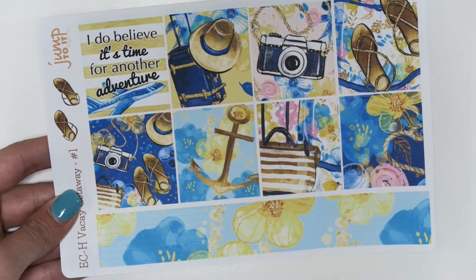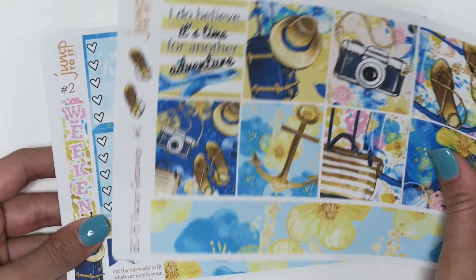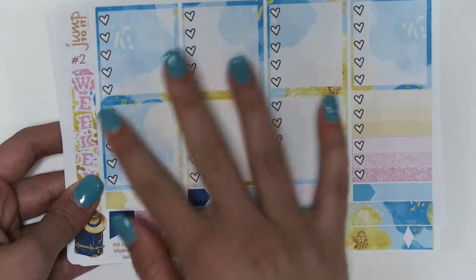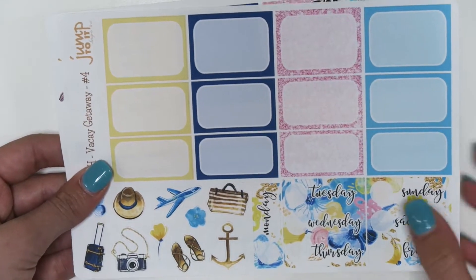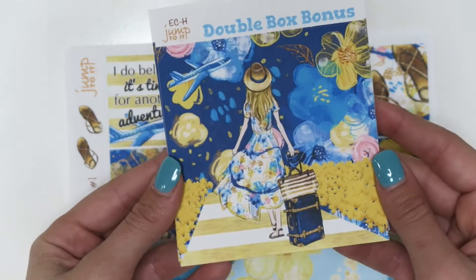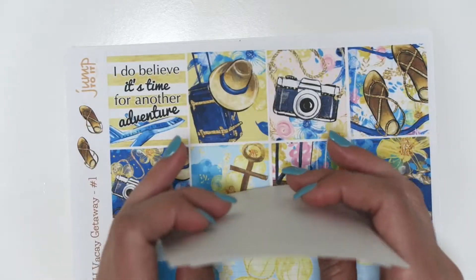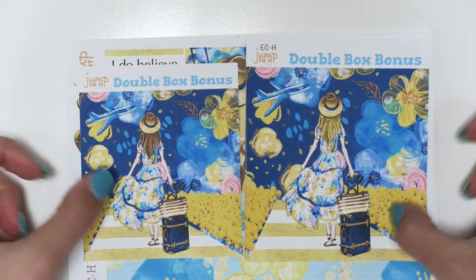For the horizontal, which I love because I love using my horizontal planner, you get the strips that go in between all the days, the strips that go along the top with the checklist and weekend banner, the washi/functional page, the half box page, and then the headers page. This is the Erin Condren and this is the horizontal — it is way bigger.